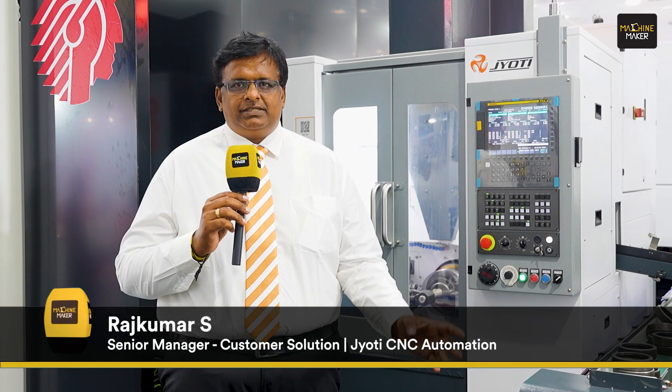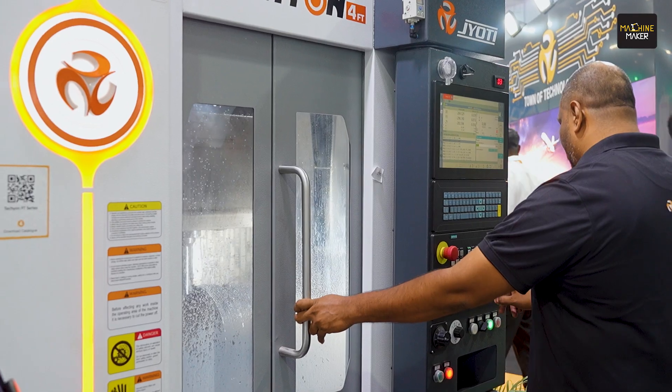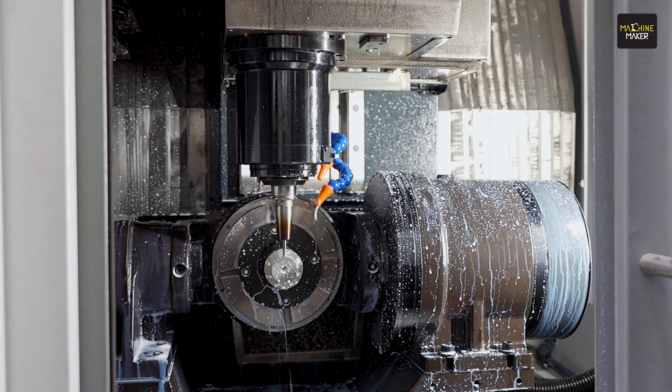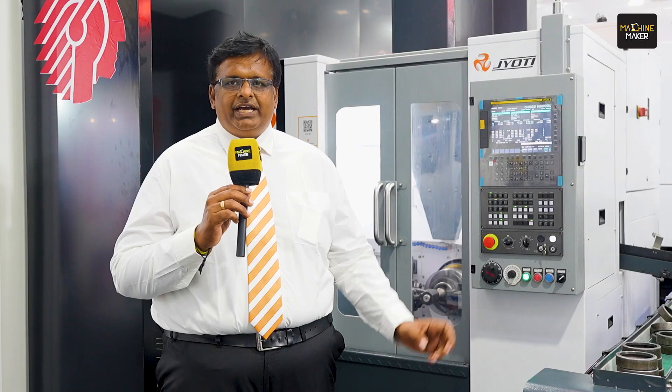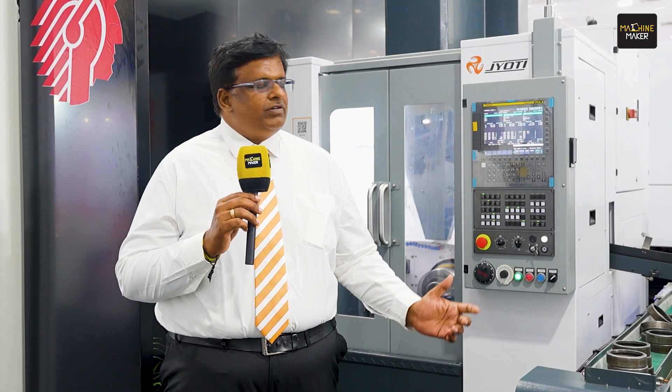We are having one 5-axis machine for ultra-precision high-speed 5-axis machining. We also have an HMC with 500x500 pallet with HSK 100 spindle, and one more VTL 750A.